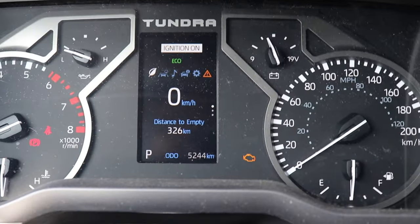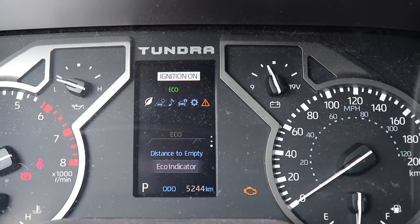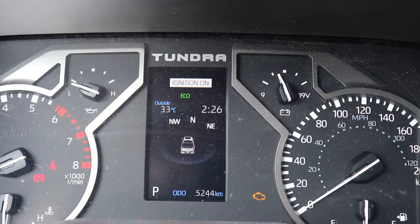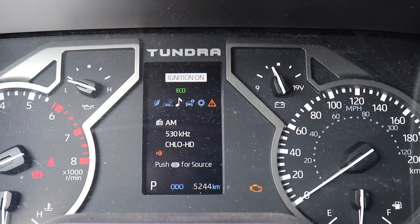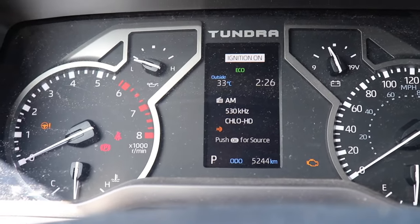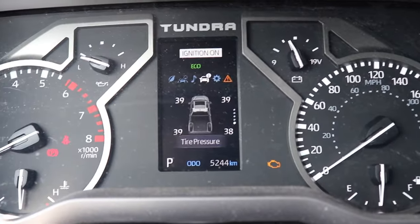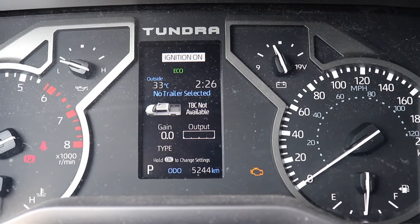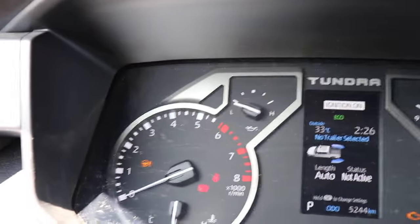In the instrument cluster menu, the first screen shows your distance to empty and digital speed. Going down you have average fuel consumption, and then distance to empty again. Going over you have navigation, which shows you the direction you're facing or supposed to go. Next is your music display showing the current song or station. Going further over you have trip distance, travel time, tire pressure monitoring system, and TBC which requires the car to be on. There's also trailer status since you can pull a trailer with this vehicle.